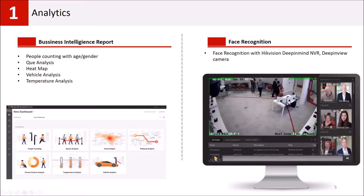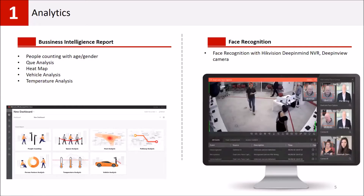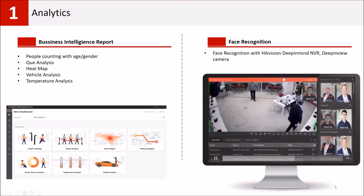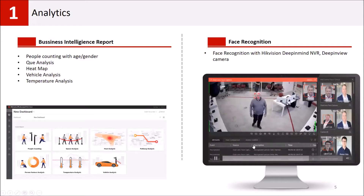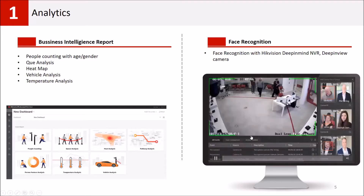We also have face recognition solutions for detecting and notifying the monitoring center via HikCentral. Our face recognition camera solution can also be used as a time attendance solution — even without an access control system. We can generate a list of employees with time information for when they arrive and exit.